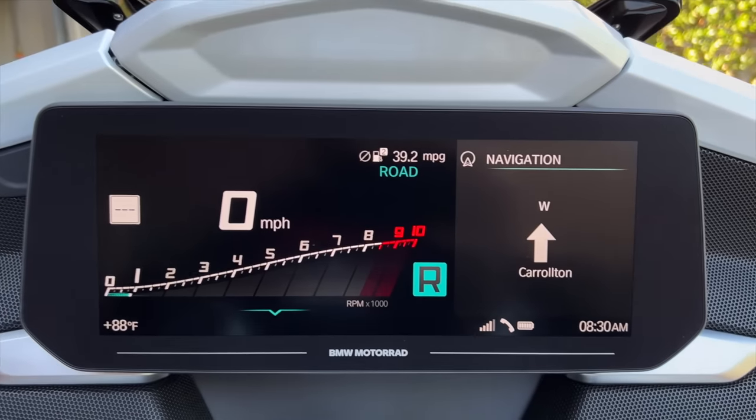Both bikes also have a reverse feature, even though the reverse on my test bike was not working properly. The Gold Wing also has a forward walking gear along with reverse, so I give that point to Honda. The K1600 is equipped with some really nice convenience lighting features — when you turn off the bike the lights remain on for a period of time to light your way into the house or garage, and when you turn on the ignition the lights come on to welcome you. There's also a floor lighting feature that's pretty cool.